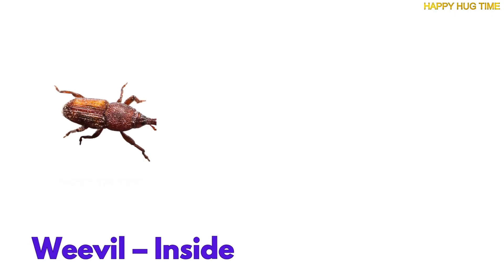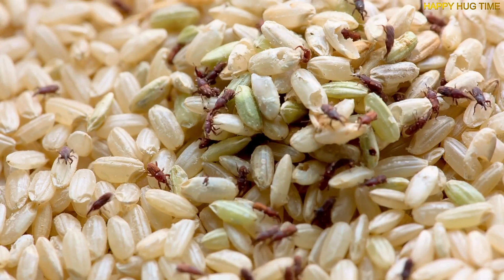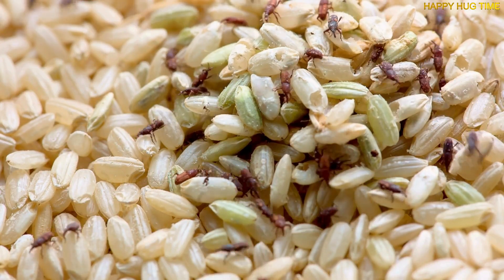Weevils are sneaky bugs that live inside grains and tiny seeds. You might find them hiding in rice or beans.